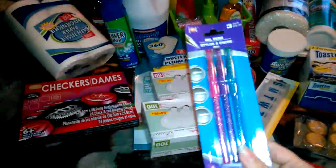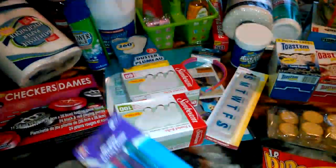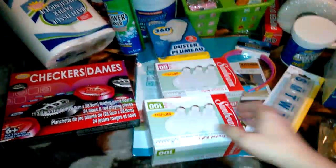How's it going YouTube? Just want to come at you with a Dollar Tree haul. Three glitter pins for a buck — I thought that was a pretty good deal.